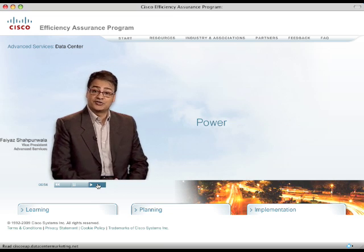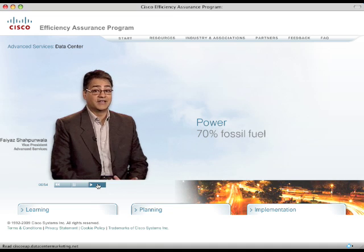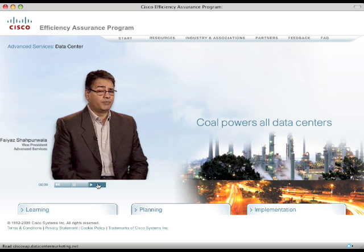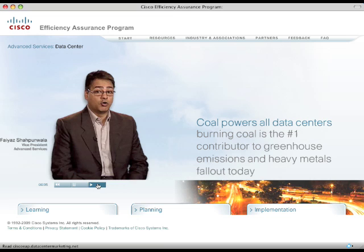Worldwide, power is generated by approximately 70% fossil fuel. Some estimates put data centers at 1% of total power consumption worldwide. Since the majority of the fossil fuel burned to power data centers is coal, it can be directly inferred that on average, coal powers all data centers. Most estimates say that burning coal is the number one contributor to greenhouse emissions and heavy metals fallout today.